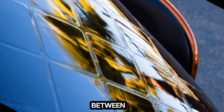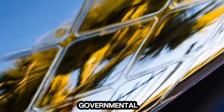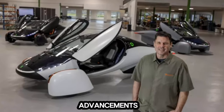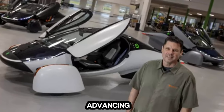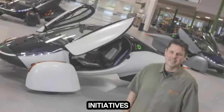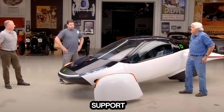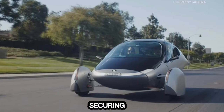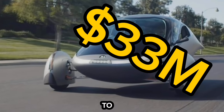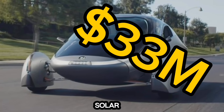The encounter between Aptera and the DOE highlights the necessity for governmental policies and support structures to evolve in tandem with technological advancements, particularly in sectors needed for combating climate change and advancing sustainable transportation. In an impressive display of community support and innovation in funding, Aptera Motors announced on January 31st the successful culmination of its accelerator program, securing over $33 million to kickstart the production of its pioneering solar electric vehicle.